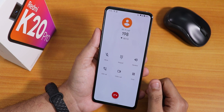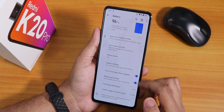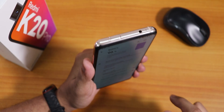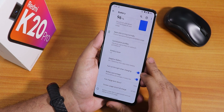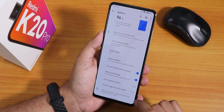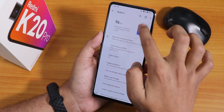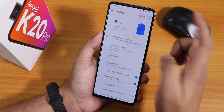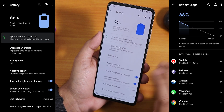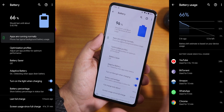In the battery settings there is an option to turn on the light when charging, which uses the notification LED on the pop-up camera — that works without issues. There's a battery percentage option on the status bar, and you can see the screen-on time and full charge info. You have to tap the three dots to see the full battery usage breakdown.